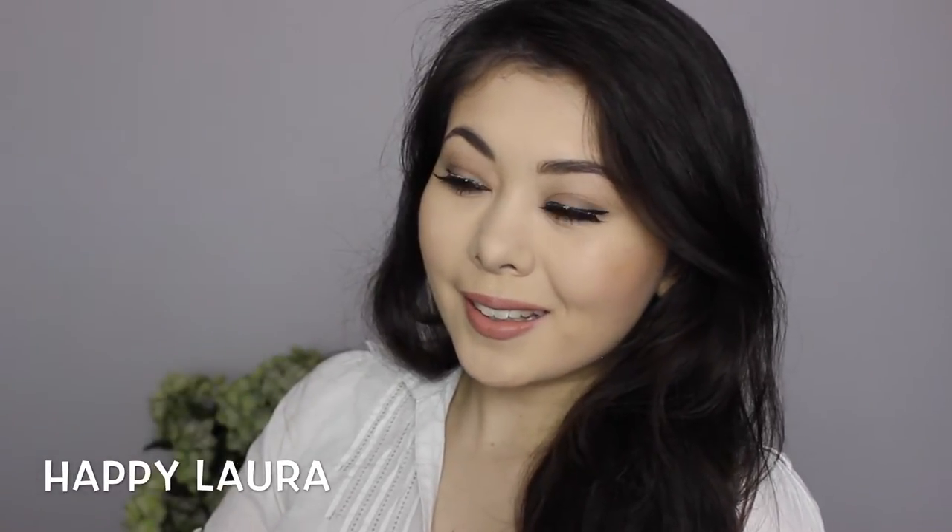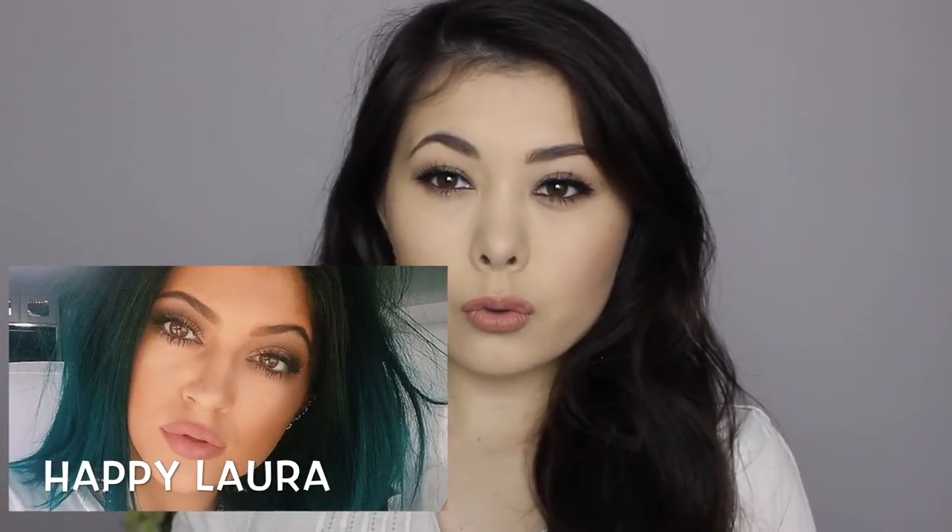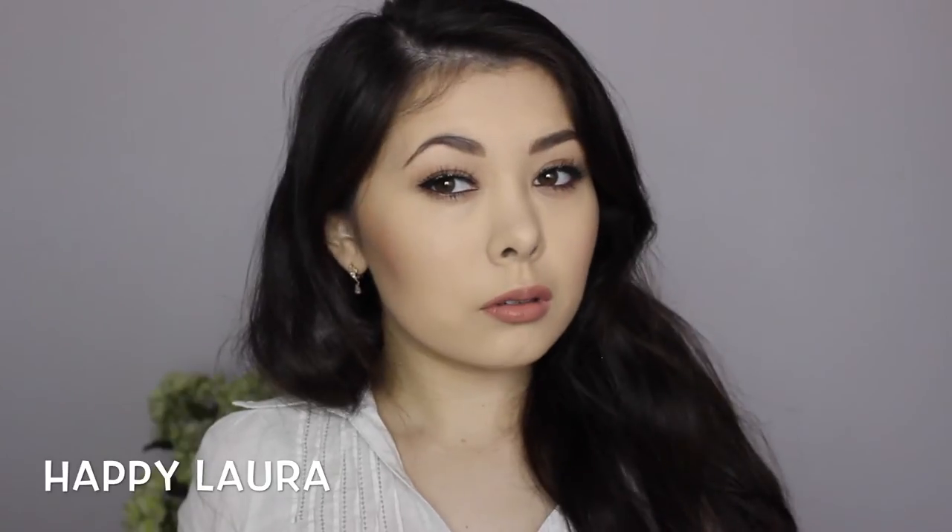Hi everyone and welcome back to my channel. Today I have a Kylie Jenner inspired look. Her makeup look has been going crazy over Instagram lately and I've just been loving it so I thought that I would recreate it for today. If you want to see how I achieve this look then just keep watching.